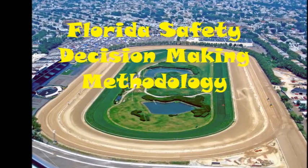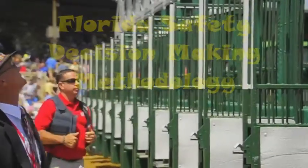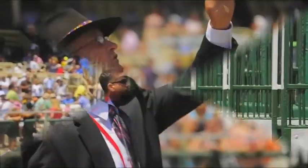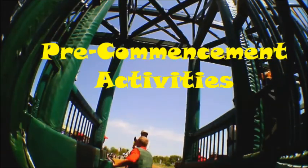A very good day to you ladies and gentlemen. It's a beautiful day for the Florida Safety Decision Making Methodology, and they're lighting up now. It all starts with the pre-commitment activities — what the Protective Investigator needs to make initial contact.